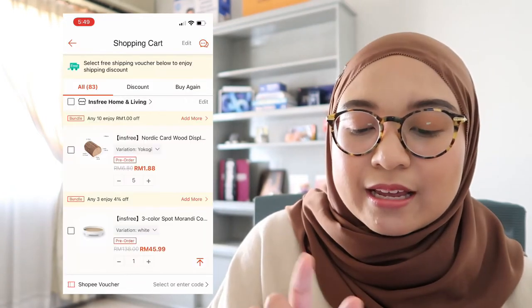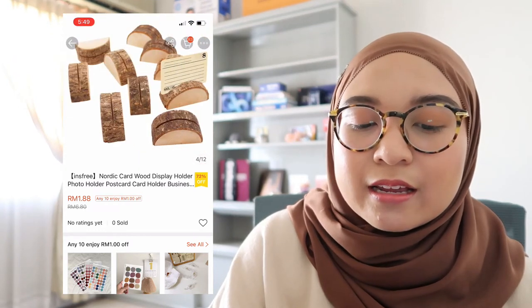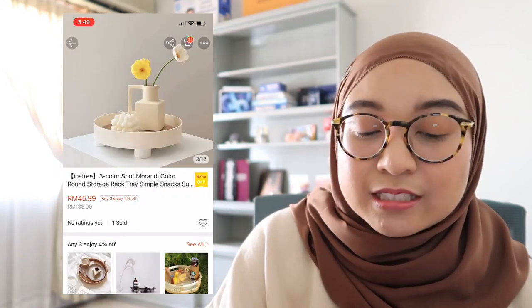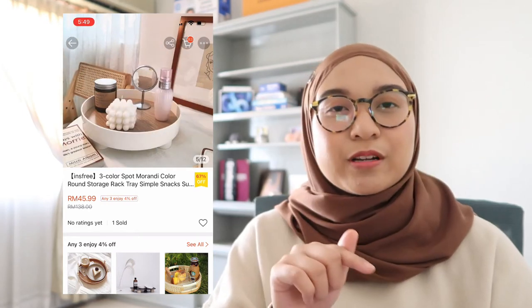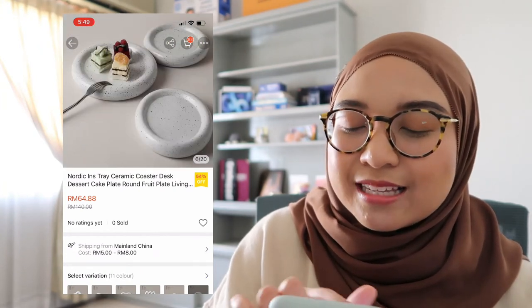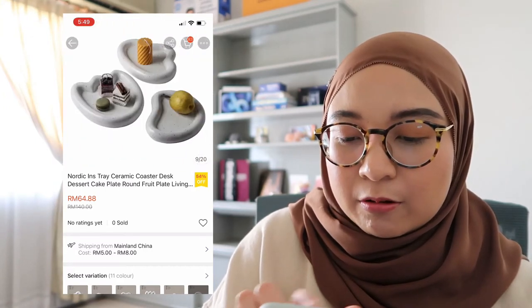Next are some cardboard display stands, since I have loose postcards and things like that — I'm thinking of getting a few of these. Then there's a beautiful round storage rack, a simple one I'm planning to put on my desk. It's either that or a ceramic toaster-style one, but that one is kind of big, so I'd probably opt for the normal round one.